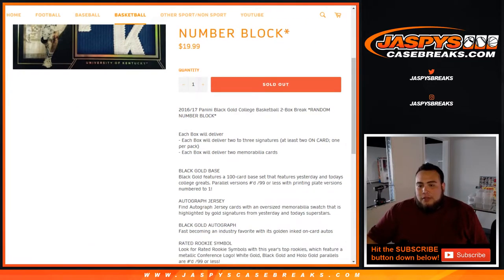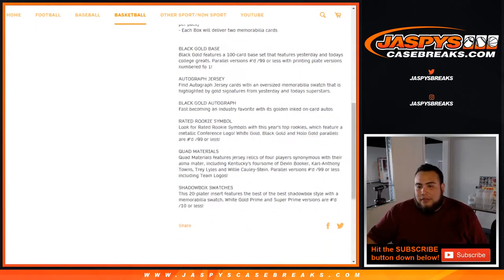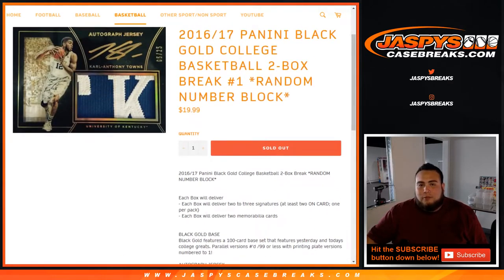It's a two-box break that delivers two to three signatures — at least two on-card, one per pack. Very, very nice stuff here guys. I think you guys know how random number blocks work.